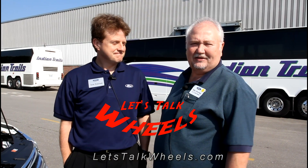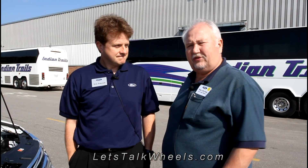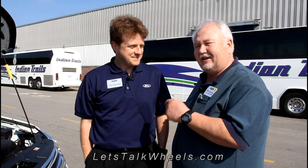Hey everybody, this is Mike Herzig at Let's Talk Wheels. We're at the Michigan Proving Grounds in Romeo, Michigan. Ford brought us out here to drive their new four-cylinder EcoBoost engines, and I've cornered Eric Peterson here who is from Ford. He's going to tell us a little bit about what's different about this and why this four-cylinder is going to work.